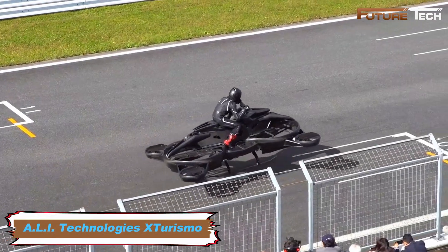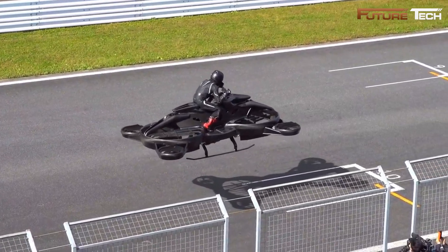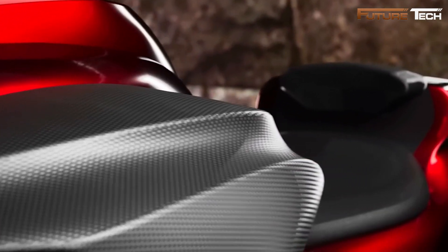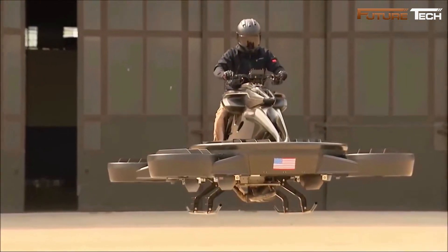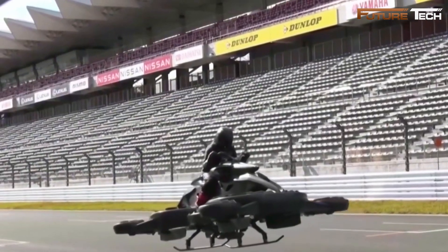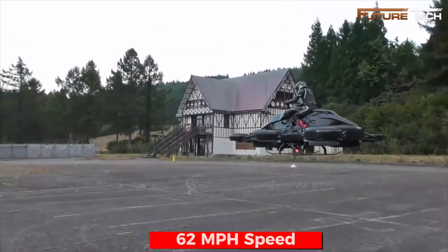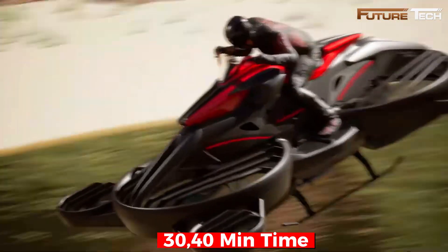The ALI Technologies X Turismo is a groundbreaking hybrid hoverbike designed to redefine air mobility. Developed by Tokyo-based ALI Technologies Inc., it combines drone technology with motorcycle-style controls, enabling single-rider, low-altitude flights. This futuristic vehicle features a hybrid propulsion system, blending an internal combustion engine with four battery-powered electric motors for vertical takeoff and landing. It can reach speeds of up to 62 miles per hour and offers a flight time of 30 to 40 minutes per charge.